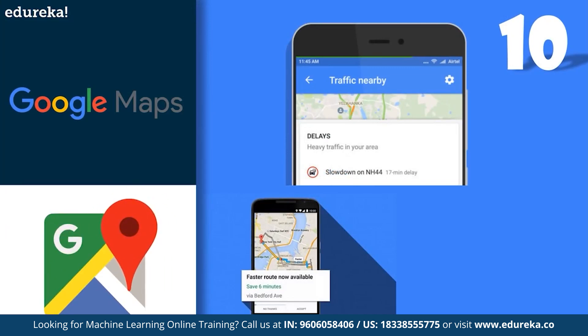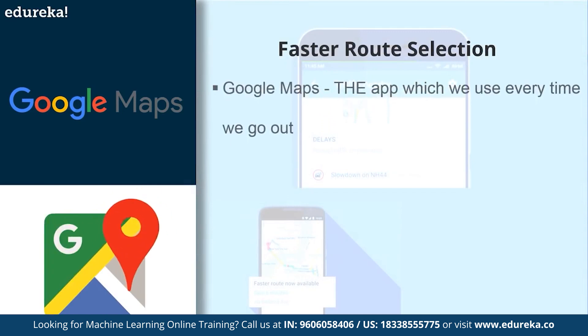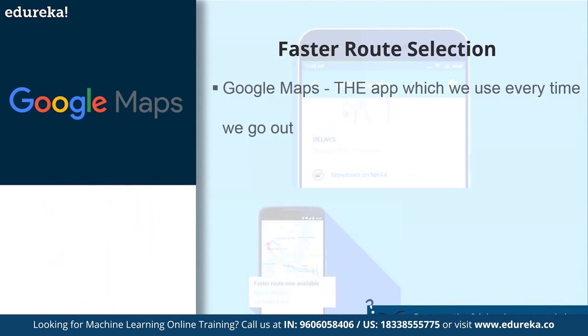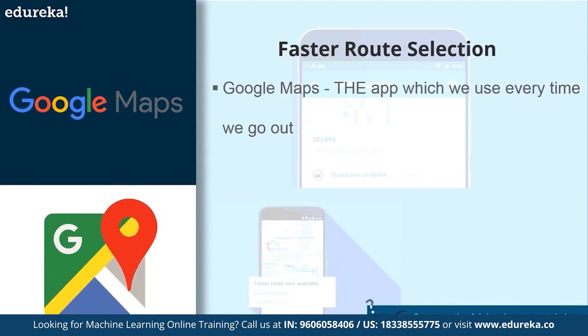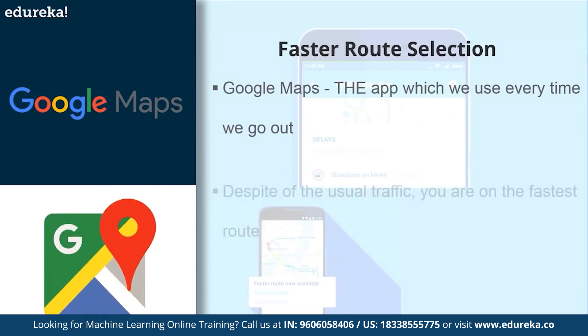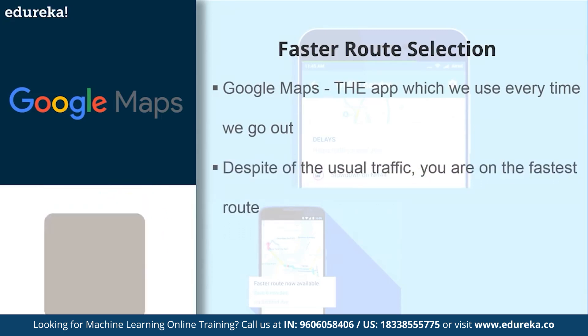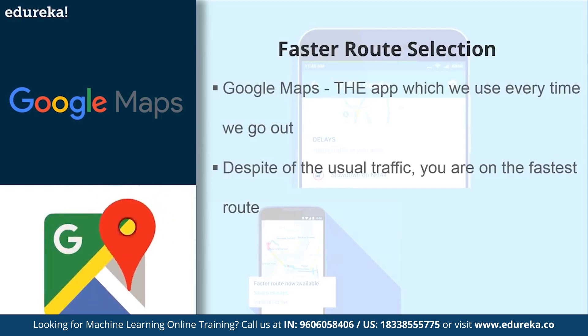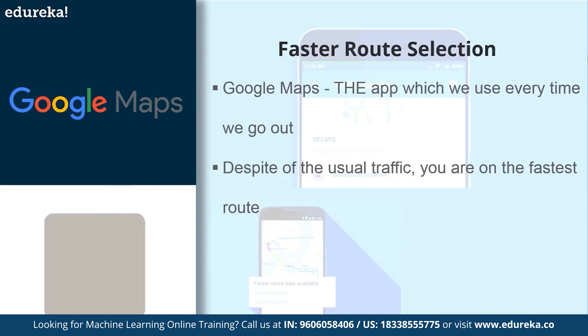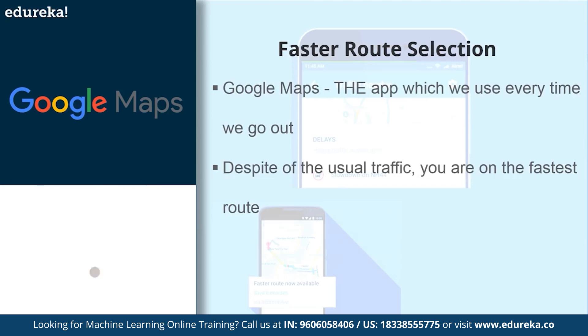Starting with number 10, we have the application of machine learning in Google Maps. Google Maps is probably the app which we use every time we go out. A couple of days ago I was driving to the other part of the city with Google Maps guiding me. The maps voice said: despite the usual traffic, you're on the fastest route. It's a combination of the number of people currently using the service, its database of historical traffic data, and a few technological tricks absorbed from other companies.